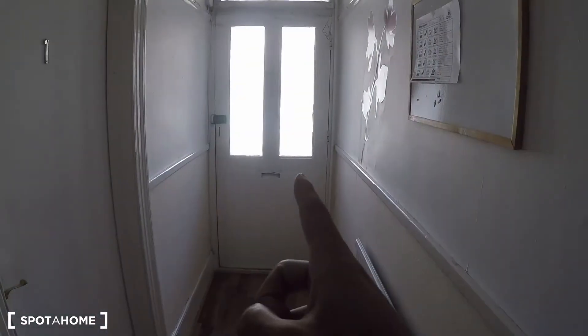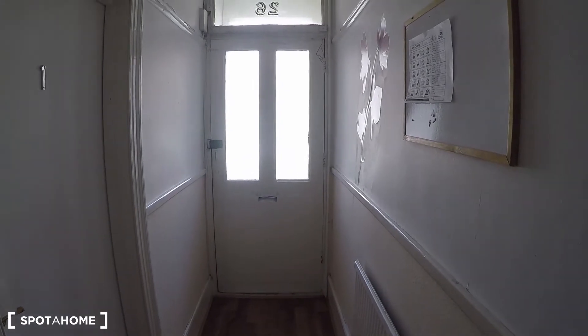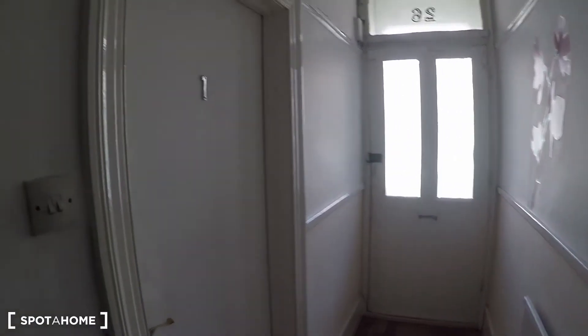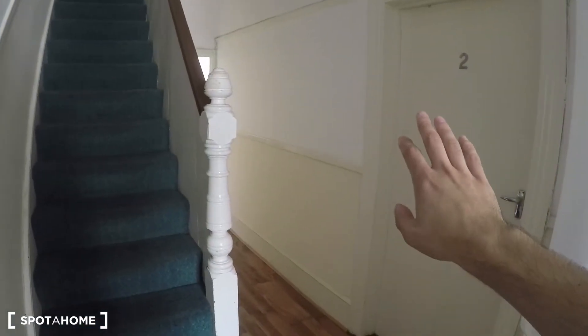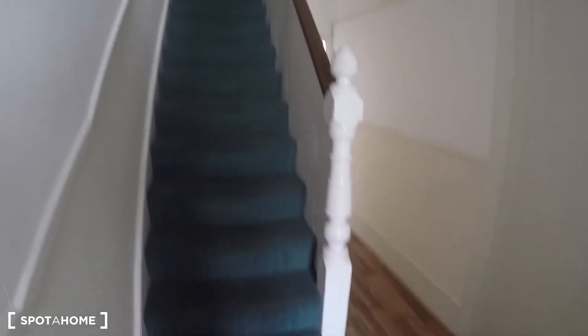There is the entrance of this seven-bedroom property. The first thing on the right when we come in is bedroom one. We follow this corridor and on this side we find bedroom two as well. Both of them seem quite big.